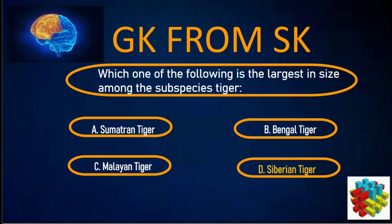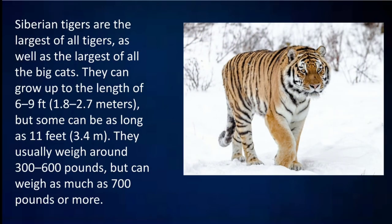Correct answer: D. Siberian Tiger. Siberian Tigers are the largest of all tigers as well as the largest of all the big cats. They can grow up to 6–9 feet (about 1.8 to 2.7 meters), but some can be as long as 11 feet (3.4 meters). They usually weigh around 300–600 pounds but can weigh as much as 700 pounds or more.